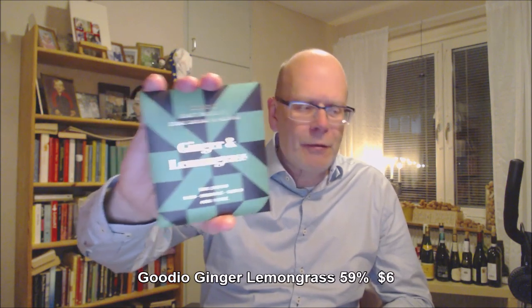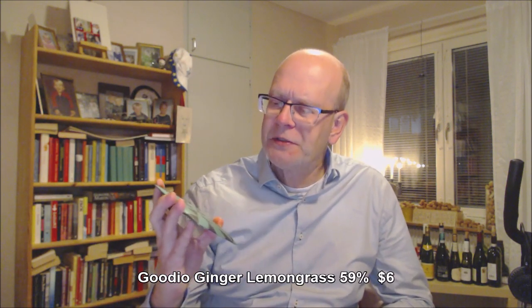Good morning, good day, good evening chocolate lover. Welcome to Chocolate TV. This is Chocolate TV episode 383 and today I thought we take a Finnish brand, Gudjo. I think I have had that on the show before and this is their 59% cocoa raw organic vegan.